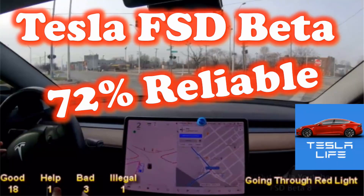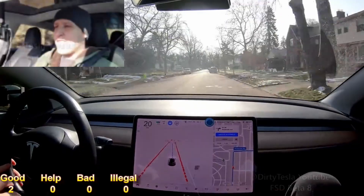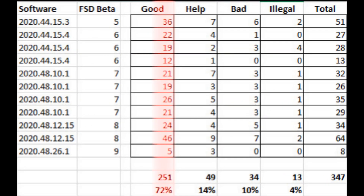This is a follow-up to the last video I made where I analyzed 11 dirty Tesla videos. Chris was nice enough to let me use his videos. I found that the full self-driving is about 72% reliable. In this video I wanted to show you all the amazing capabilities that full self-driving has today.